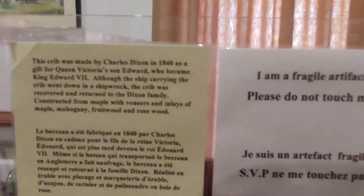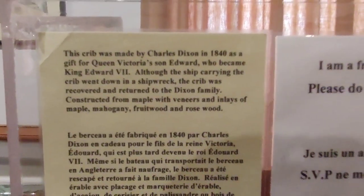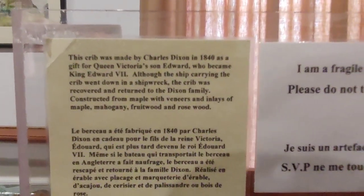Thank you all for watching! I hope you enjoyed this second part of the history of Fort Beauséjour. Part three is coming up next week — have a great day everybody, and we'll see you in the next one. Bye!